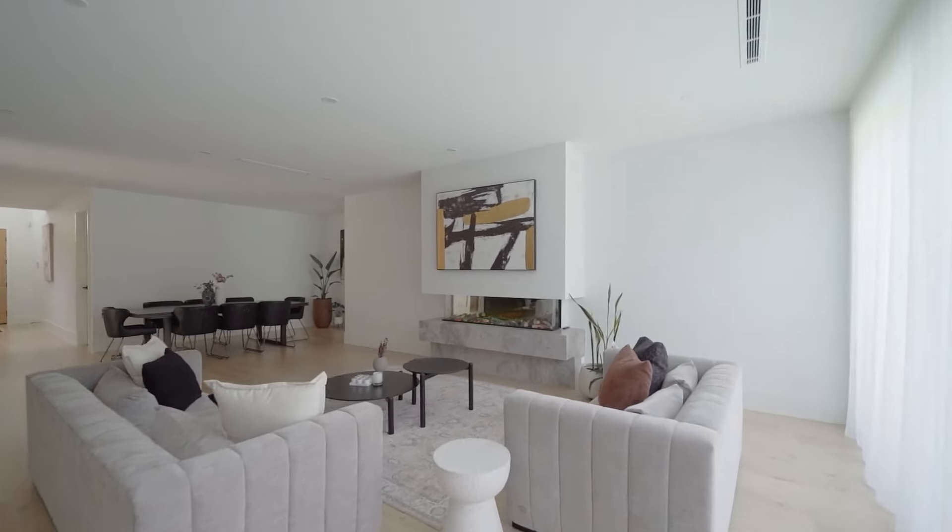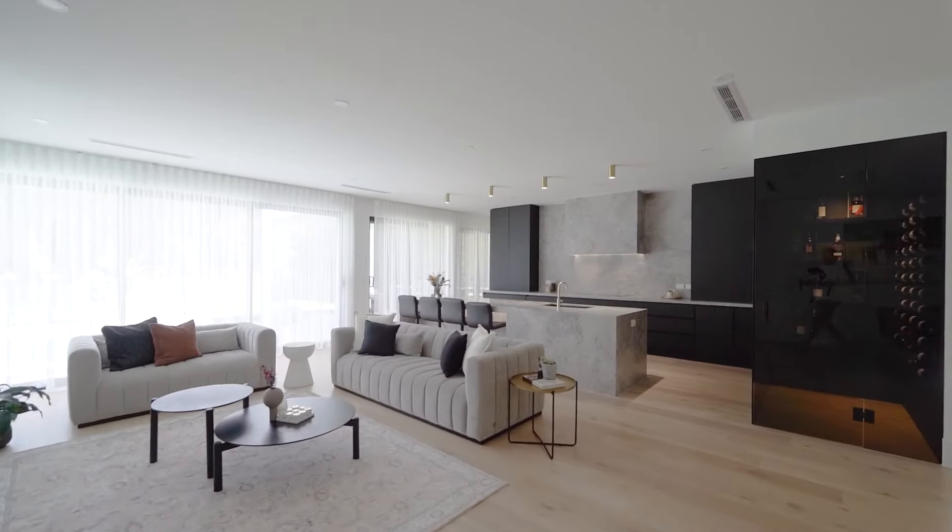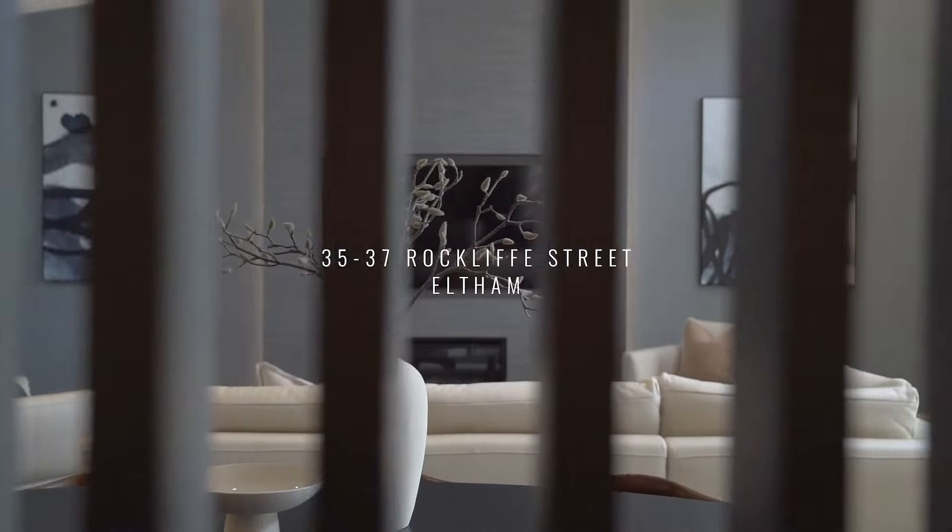We've seen that across the board with some standout results. 57 Weedlick Road in Eltham North actually sold for $2,280,000. We've had one in Rockcliffe Street,